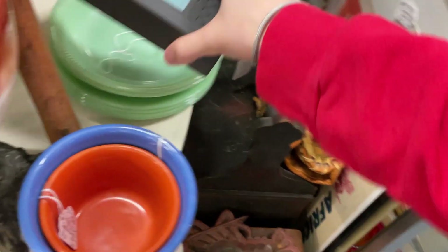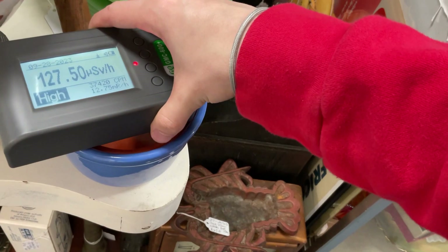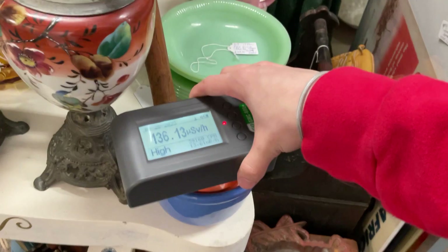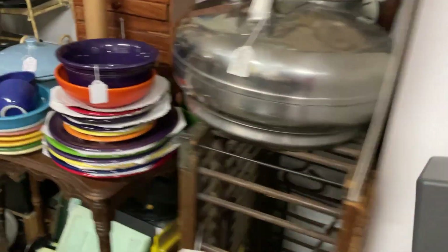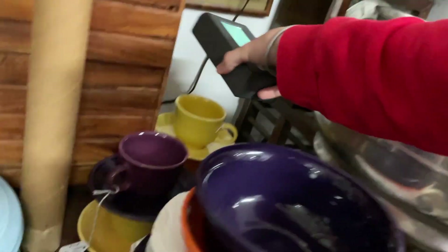Here's a piece of Fiesta ware right here. This glass doesn't seem that much. Wow, that's hot — this bowl is reading 147,000. 140 micros! There is another orange piece right here. What about that yellow piece?